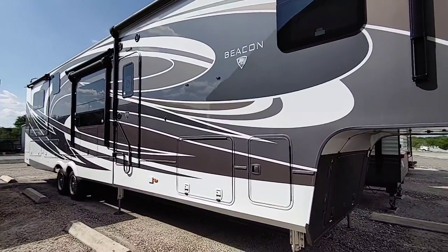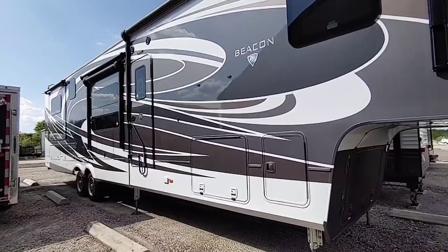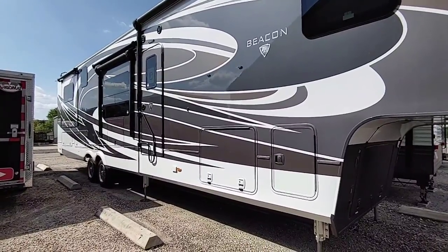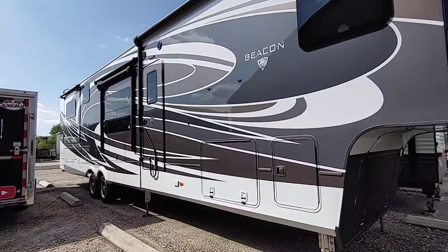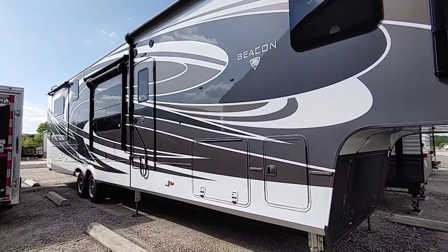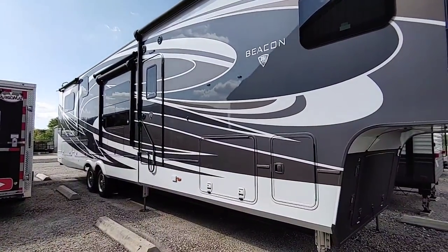A lot of people want to know what type of runtime you get out of these generators, especially on LP. For two 15,000 BTU air conditioners, we got seven and a half hours. We didn't try to run the third air conditioner because that would easily trip it — that's going to go over what this generator is capable of providing. The climate's become a little bit more mild, and the insulation in this unit is fantastic, so we haven't had any issues keeping this unit cool. That's just a testament to how well they insulate these units and how well they design them.